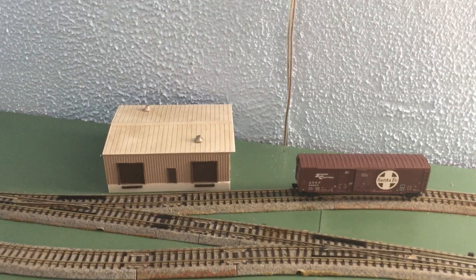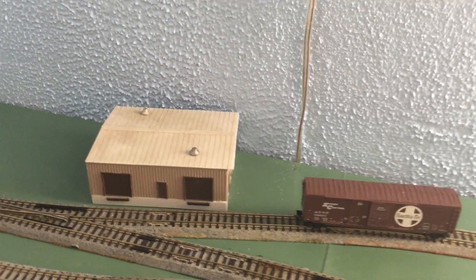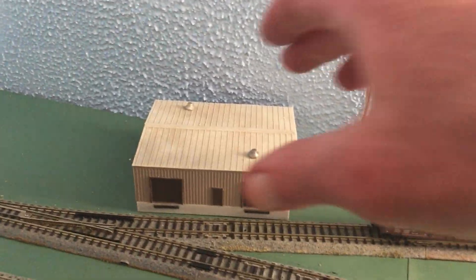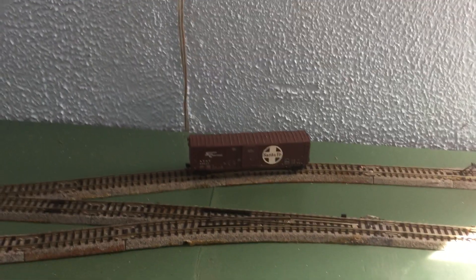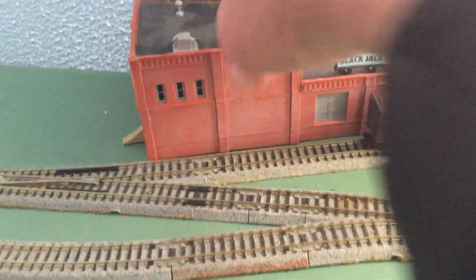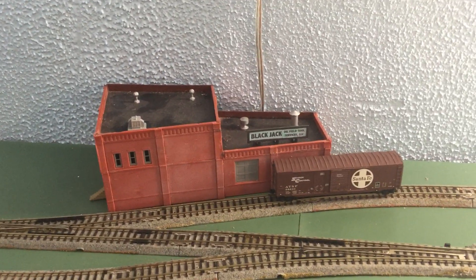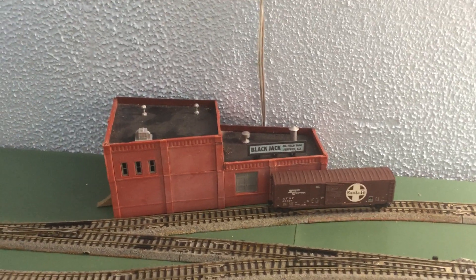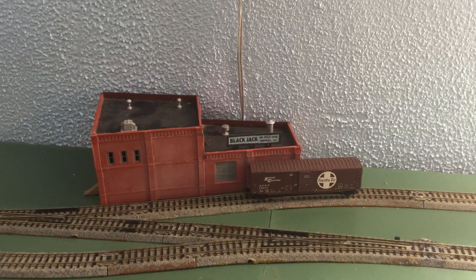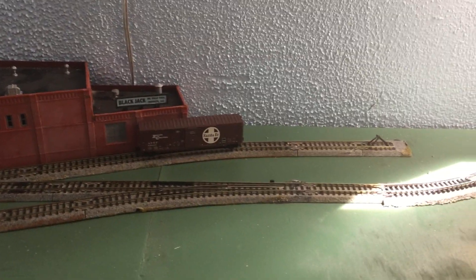It kind of just got to fit in there — it's not great, but I figured it would work. Then just after I was finished with this building, I came across another building: this Blackjack Oilfield Services building. As you can see, that is actually the right shape and it fits in there quite nicely.